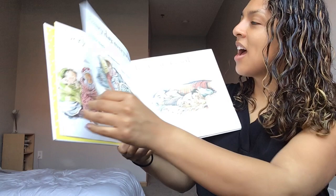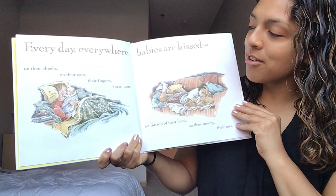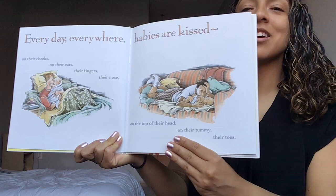Every day everywhere babies are kissed. On their cheeks, on their ears, their fingers, their nose, on the top of their head, on their tummy, their toes. Turn that page.